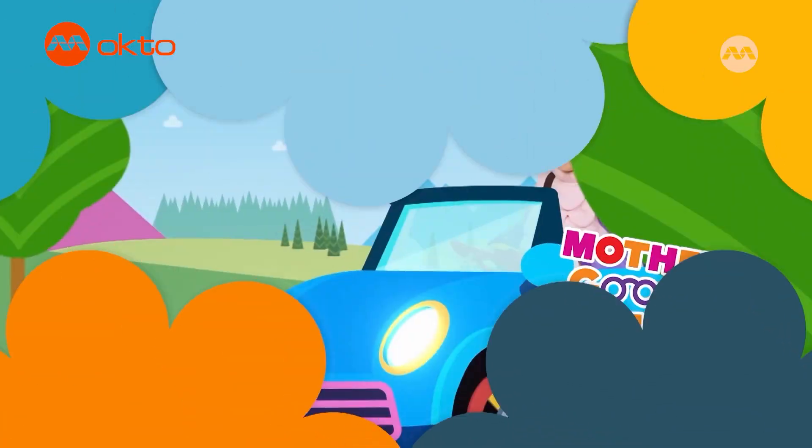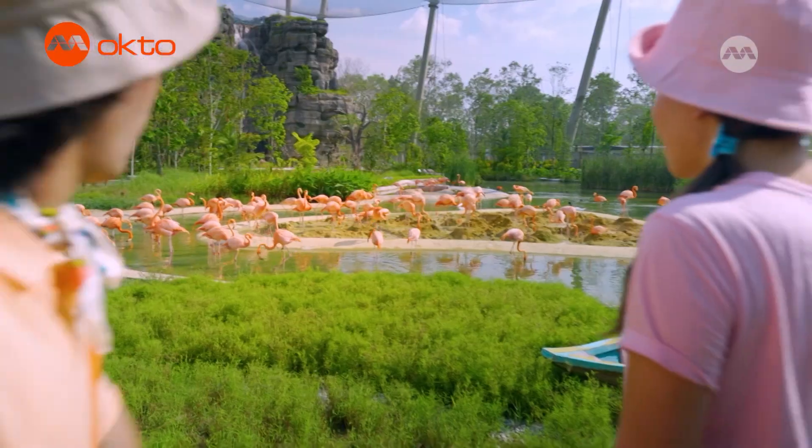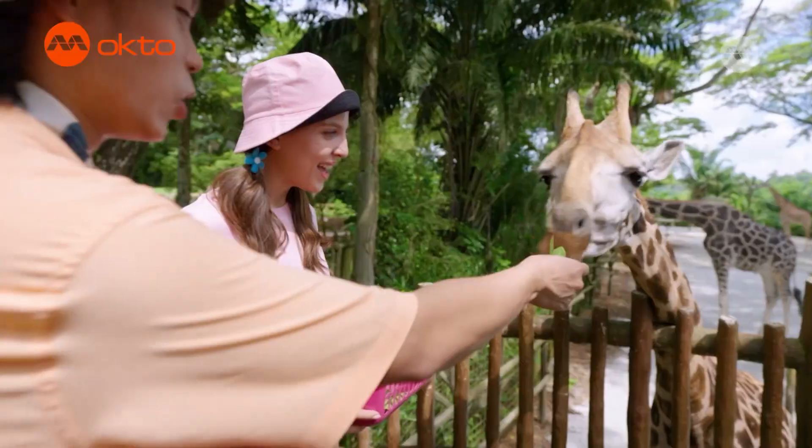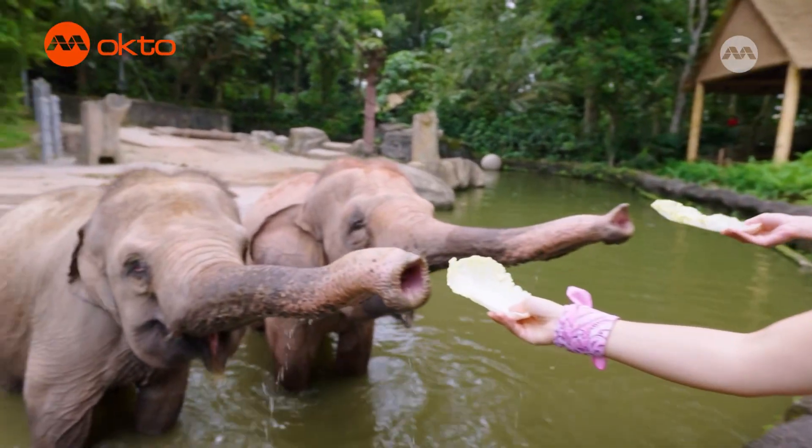Hi, I'm Allie. You may remember me as Baa Baa Sheep from Mother Goose Club. But I'm embarking on a new adventure with my friend Alfie. Join us as we explore the fascinating animal kingdom. Wild, wild, wild!